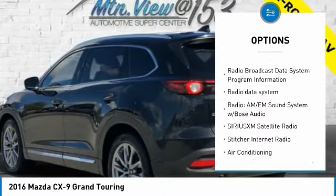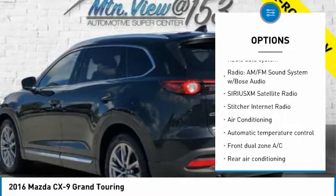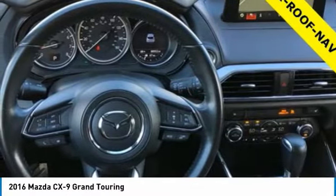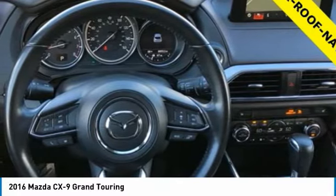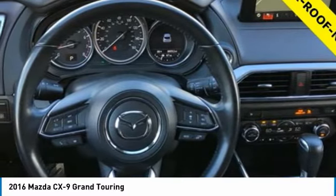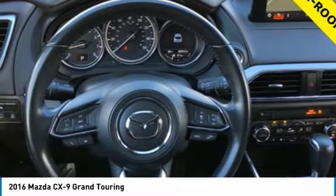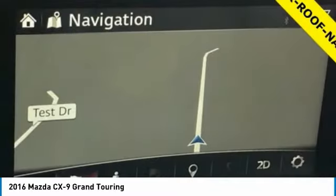Service records available, fully detailed. We have all of your financing needs covered. Ask us how to get pre-approved today. CX-9 Grand Touring, 4D Sport Utility, 2.5L 4-cylinder, 6-speed automatic, AWD, Jet Black Mica.